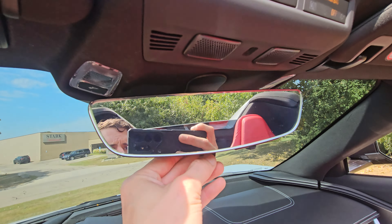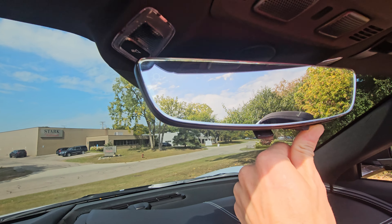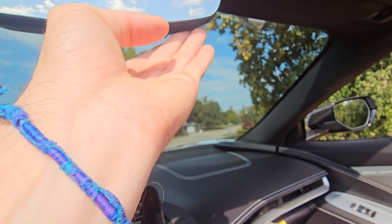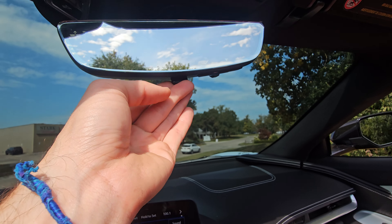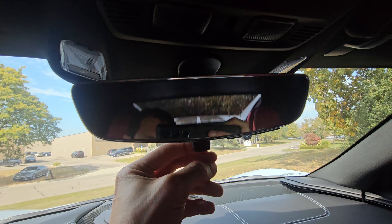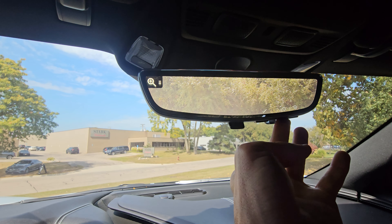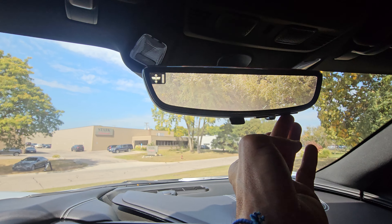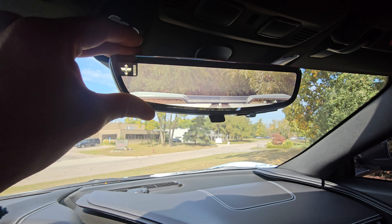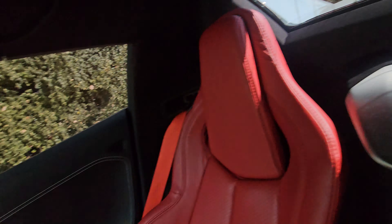Another nice feature is the rearview mirror — it's powered and you can dim it, but you can also turn it into an LCD camera screen. With the top up, you press the right button and it actually becomes a digital backup camera view. You can zoom in and out, or level it to see things like your rear wing — very convenient. So this essentially functions as a secondary camera, especially useful when you have the top up.